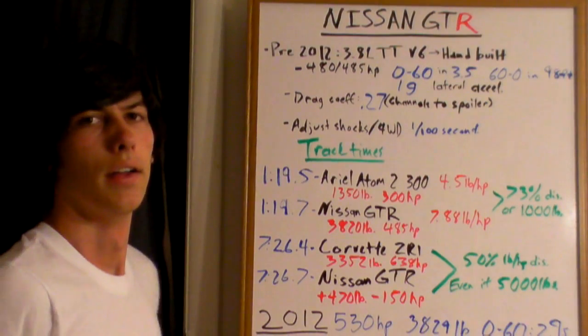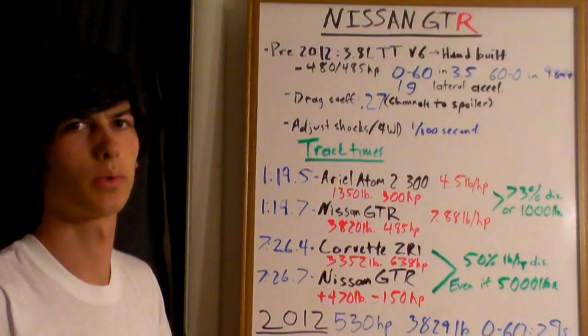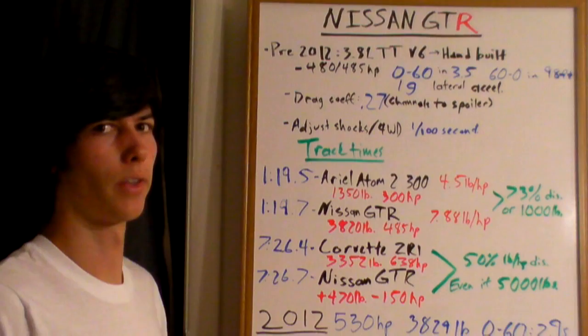In this video I'm going to do something a little different. I'm going to talk about a vehicle that I believe is basically perfection in engineering — the Nissan GT-R.